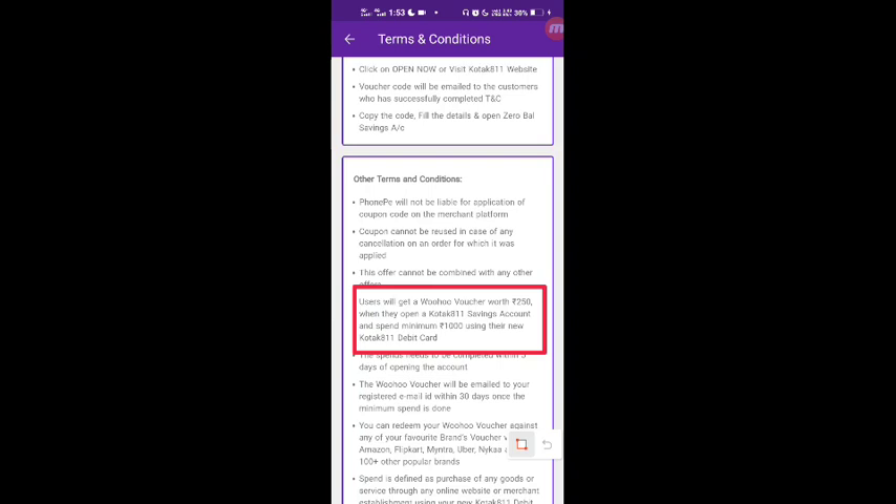As you open your account in Kotak Mahindra Bank, you will get a virtual debit card and also a physical debit card. With the virtual debit card, you need to complete a minimum spend of ₹1,000.